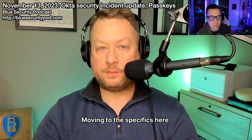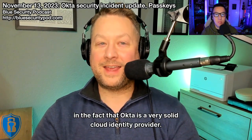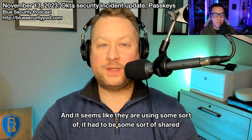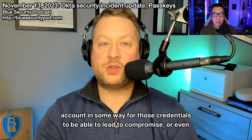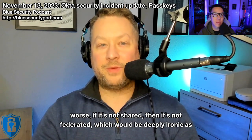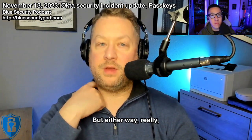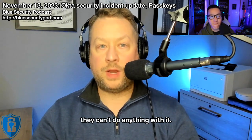Moving to the specifics: there is great irony in the fact that Okta is a very solid cloud identity provider, and it seems like they were using some sort of shared account — for those credentials to be able to lead to compromise. Or even worse, if it's not shared, then it's not federated, which would be deeply ironic as well. Either way, Andy, I think you got to the meat of it: you need to get to a point where if a threat actor has a username and password, they can't do anything with it.